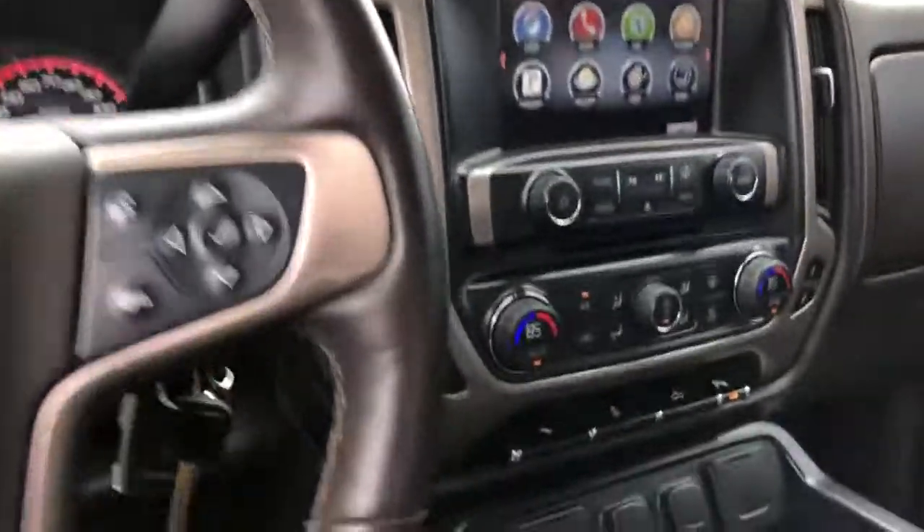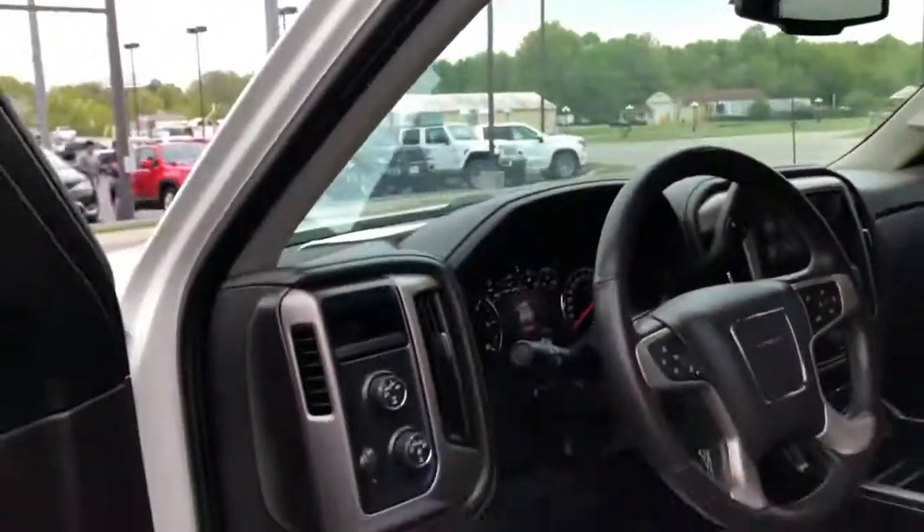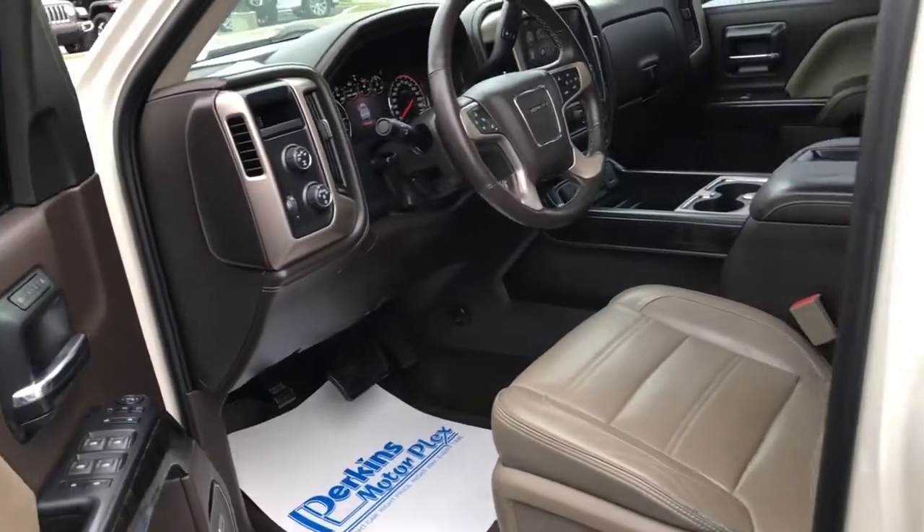There's a DVD player and it's got the headphones in there for that. Heated and cooled seats — it's just a loaded-up Denali. Bose sound system, of course. Really nice. Let me know what other questions you might have.